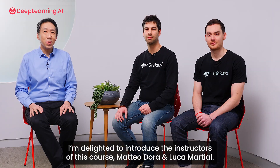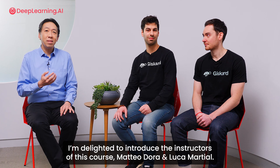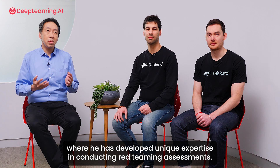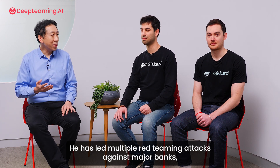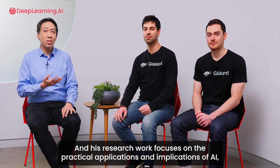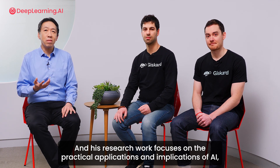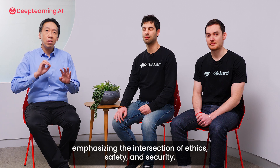I'm delighted to introduce the instructors of this course, Mateo Dora and Luca Marshall. Mateo leads Gizcar's own safety research team where he has developed unique expertise in conducting red teaming assessments. He has led multiple red teaming attacks against major LLMs, pretty much always successfully, and his research work focuses on the practical applications and implications of AI, emphasizing the dissection of ethics, safety, and security.